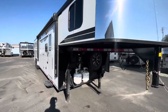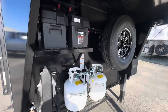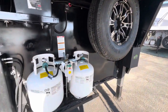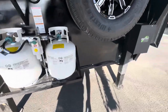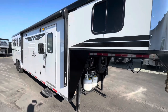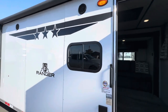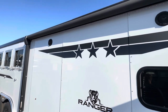Let's check out this 2024 Bison Ranger 4-horse with 11-foot short wall living quarters and a pop-out. It has an aluminum spare wheel, propane bottles, dual hydraulic jacks, and new graphics on the 2024 model.